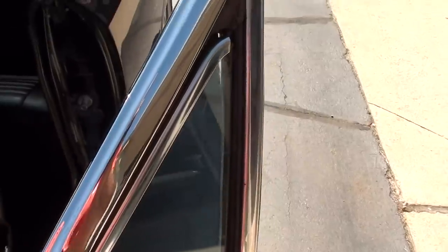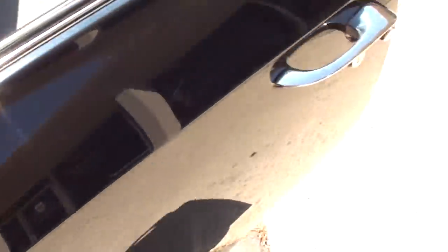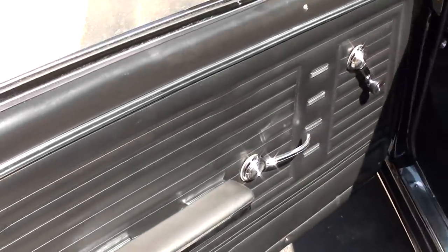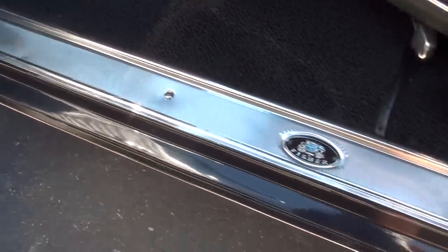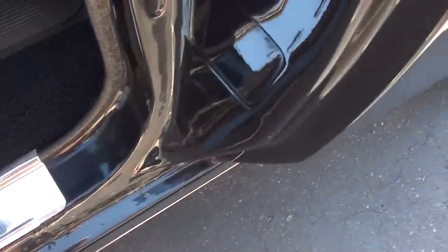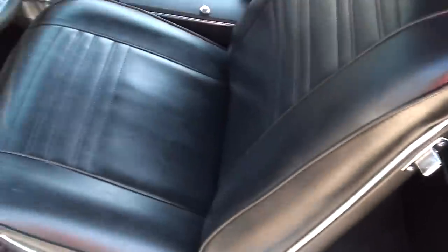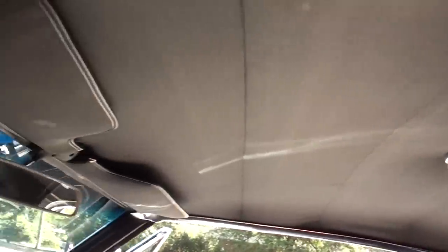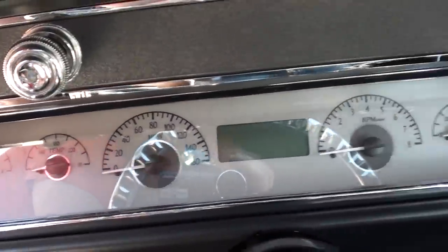The B-pillar chrome is all brand new, glass is nice, new mirrors, new door handles. They've got new door rubbers and new whiskers on it. It's a black vinyl interior with new carpet and new sill plates. Bucket seats, console, column with a billet specialty steering wheel. It's got the VHX analog gauge cluster.